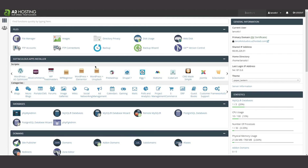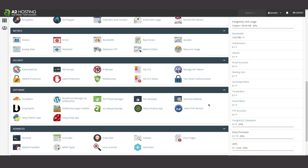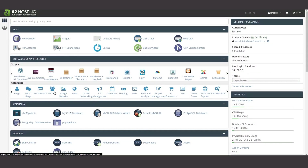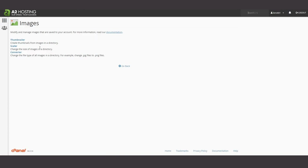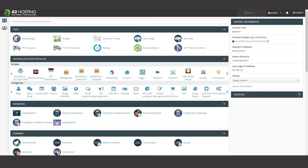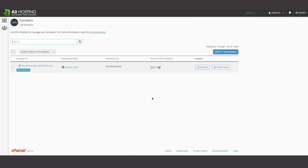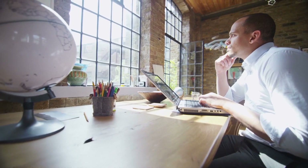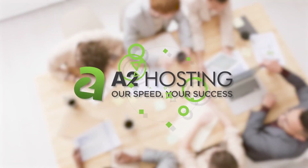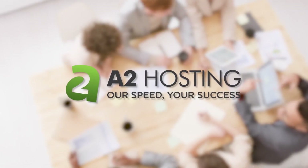Hey guys, James here with another web hosting review, and today we're going to be talking about A2 Hosting. We want to cover if this industry giant is worth your time. With a lot of website hosting providers out there, it can be difficult to know which one to use, especially based on what sort of website you're interested in creating and what your technical experience is with website development. A2 Hosting is a web hosting company with considerable size and a ton of resources, but the big question is: do they pass those resources along to their users? Today we're going to be digging into some of those benefits and features, and hopefully by the end of the video, you'll have a better idea if A2 Hosting is right for you.